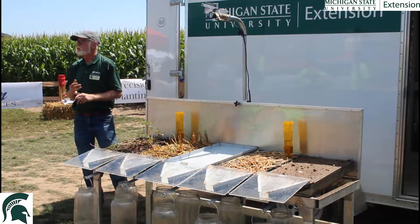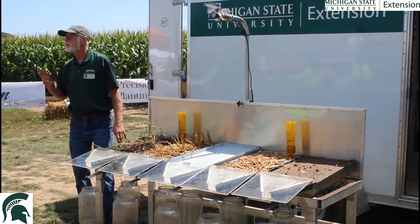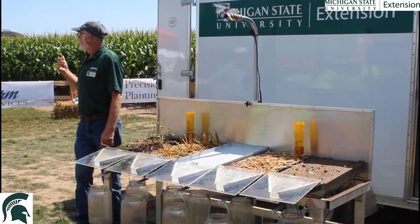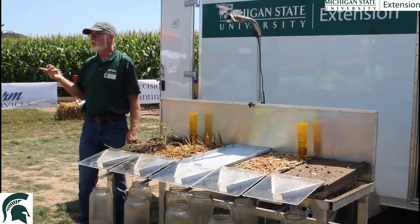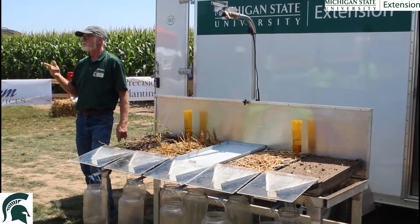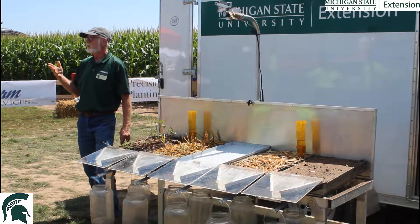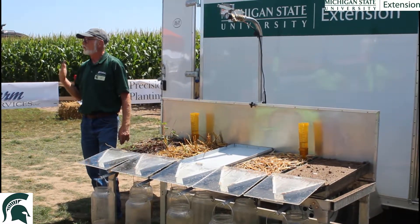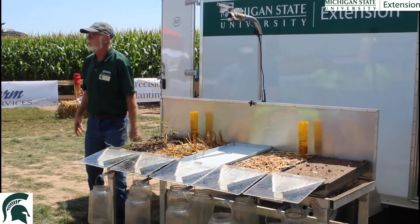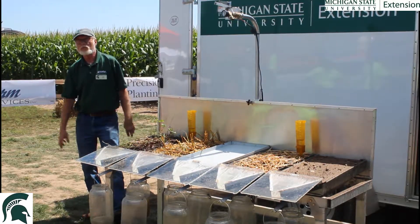So how do you improve soil health? What are the four ways to improve soil health? Organic matter, cover crops, minimum or no-till, manure or compost, and diversity — crop diversity. Those are the only four ways that you can improve the health of your soil and your soil's ability to absorb water.